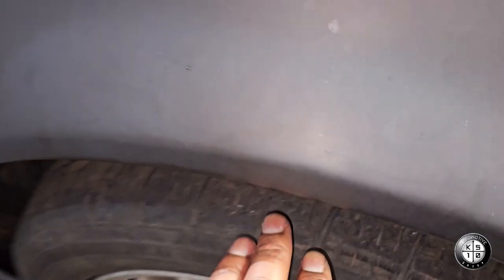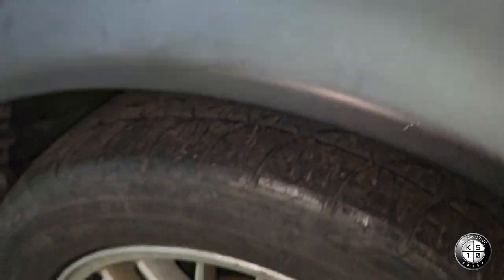I was thinking about going stock suspension, but I just like the ride height I'm at right now, especially when I put the bigger 18-inch wheels back on. I like how it hovers right over the suspension — I like that wheel gap to be tight. With the bigger wheels it kind of fills up the wheel well, and it's already sitting low on the coilovers.